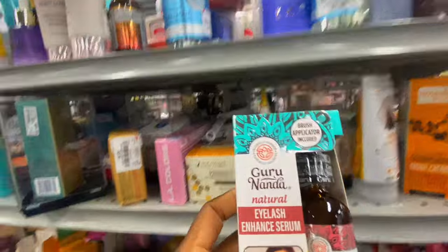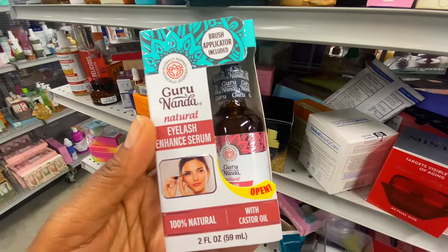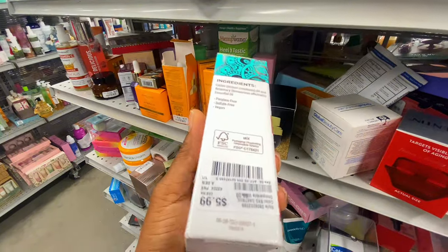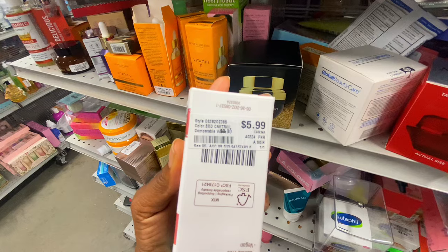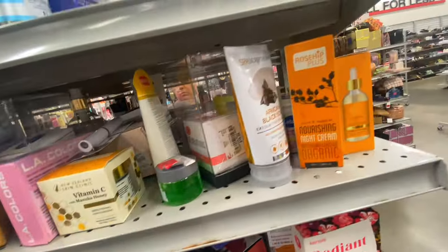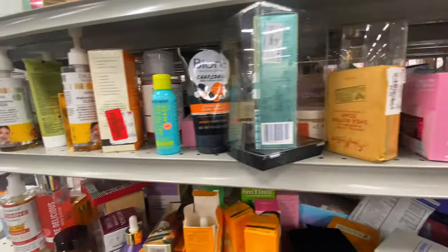I also saw Guru Natural — they make that coconut mouthwash, but this product is more like a serum at $5.99. It's a perfect gift idea, or you can just use it yourself. They had a ton of great things here.